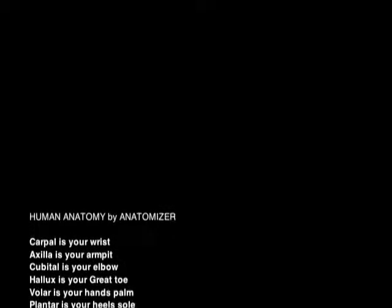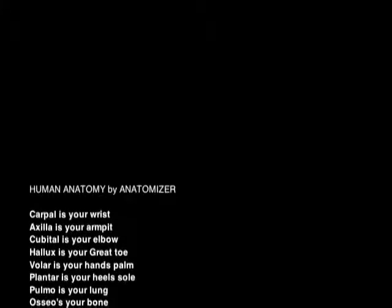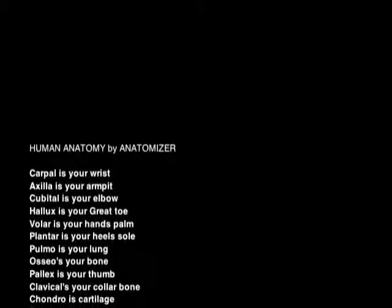Carpal is your wrist. Axilla is your armpit. Cubital is your elbow. Hallux is your great toe. Volar is your hand's palm. Plantar is your heel sole. Pulmo is your lung. Osteo is your bone.